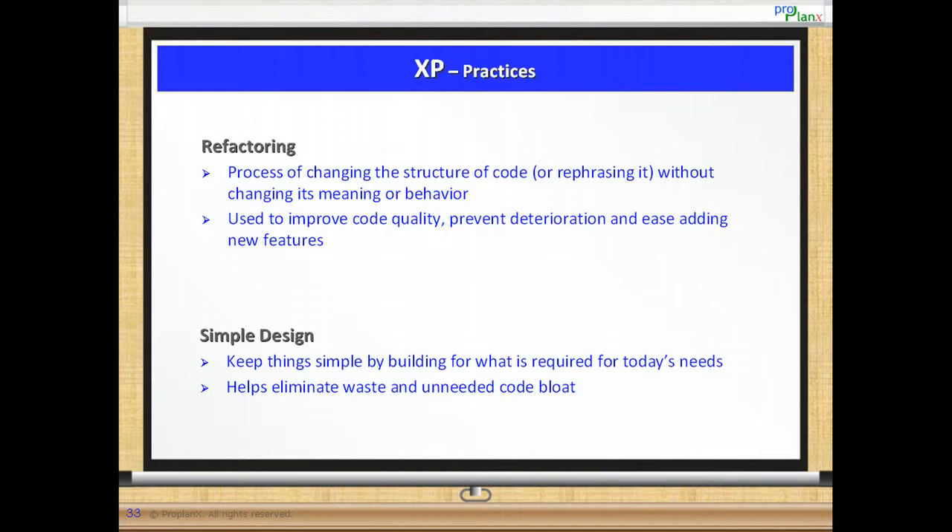Refactoring. Refactoring is used to improve code quality by restructuring the code without changing its behavior. This is also termed as reducing technical debt. In the long run, it helps prevent code deterioration and increases the ease in adding new features. This practice benefits from the suite of automated tests which were developed as part of the test-driven development practice.